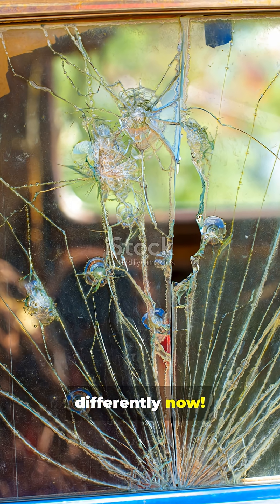That's the powerful hidden science protecting you every day. Like and follow if you look at a window differently now.